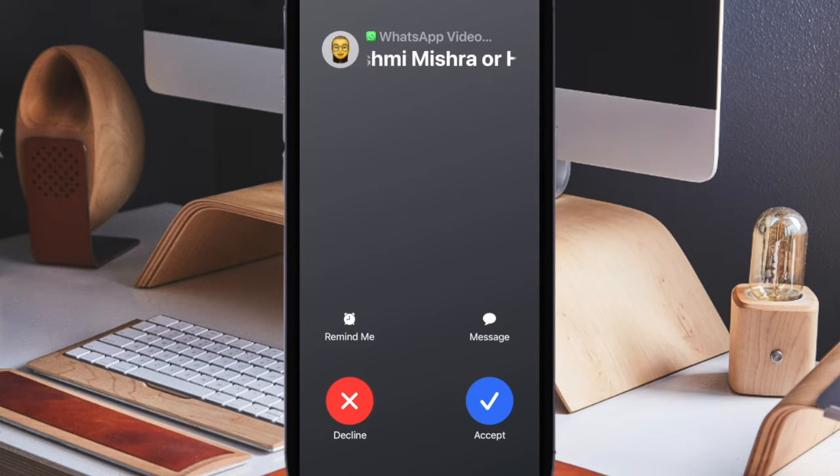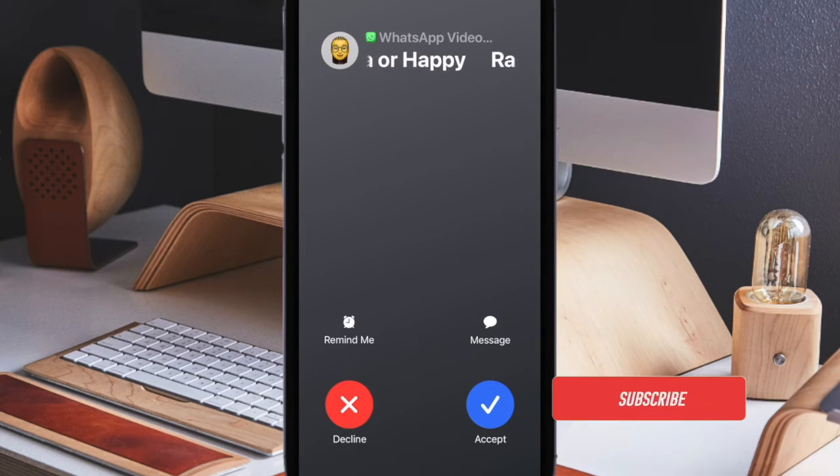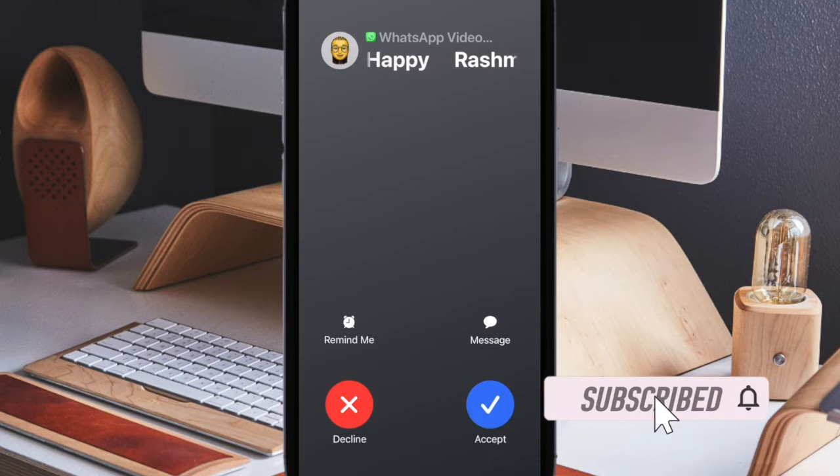Unsolicited phone calls are a regular annoyance and even a cause of stress for many smartphone users these days. Thankfully, iOS includes an option to automatically silence calls from unknown numbers. And now you can do the same for calls you receive via WhatsApp as well. WhatsApp has recently announced a new silence unknown callers feature, designed to automatically screen out spam, scams and calls from unknown people for increased protection.